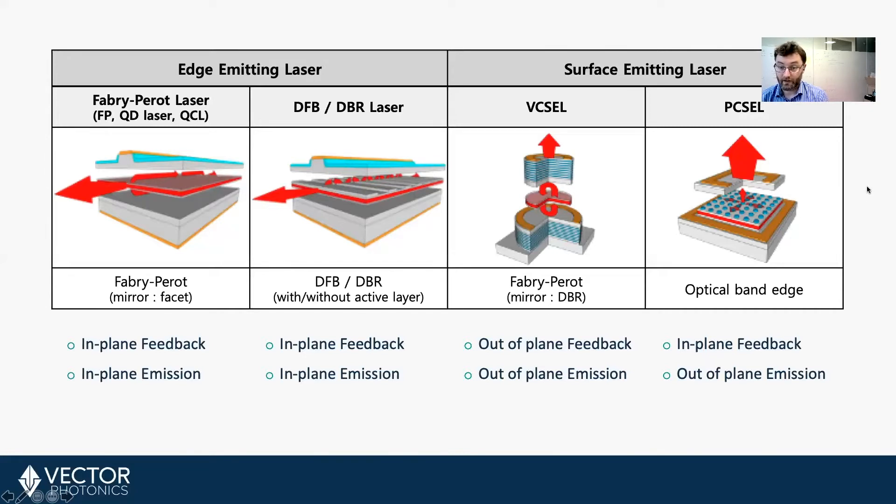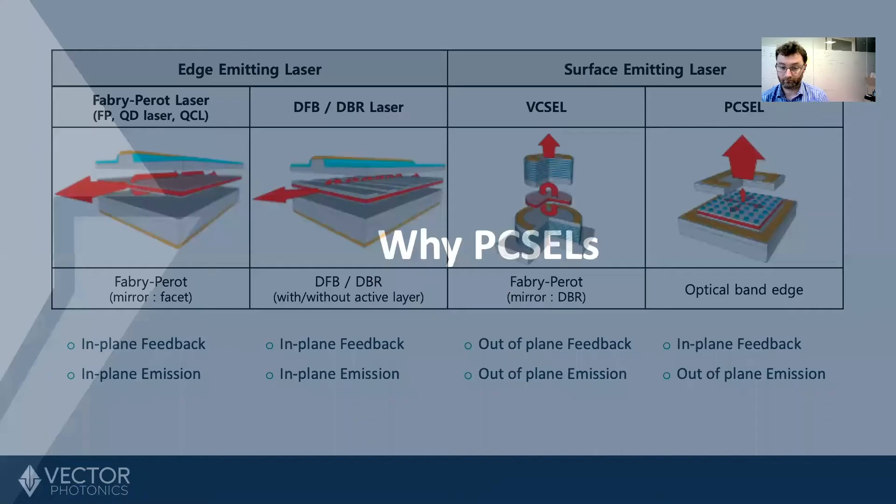What this means is that you get all the advantages of a surface-emitting laser — cheaper testing, cheaper packaging, higher data rate. But because you still use in-plane feedback, you get all the power advantages of an edge-emitting laser.